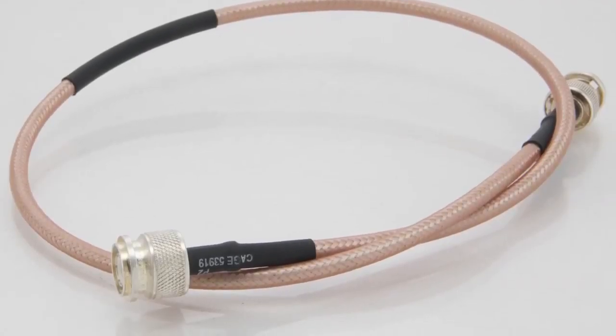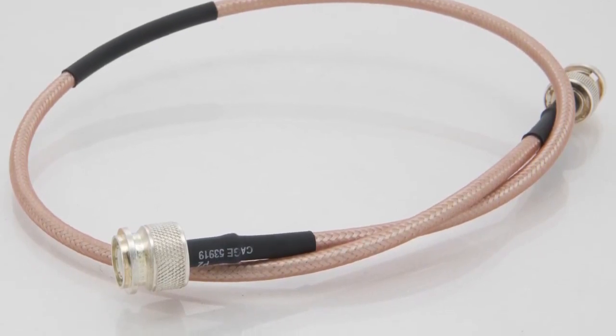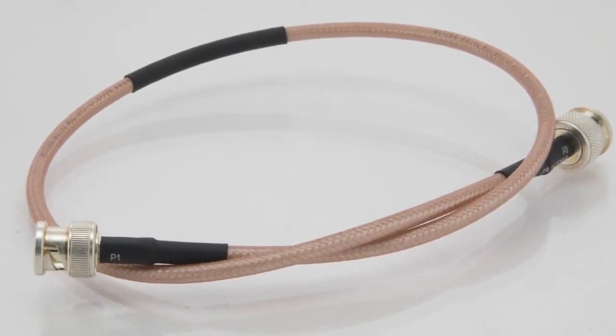These perform generally up to 12 gigahertz. And we have four basic connector types available there: BNC, Type N, SMA, and TNC.